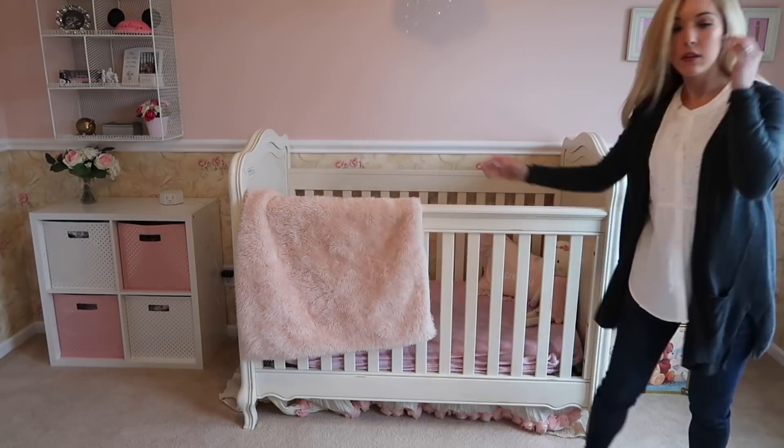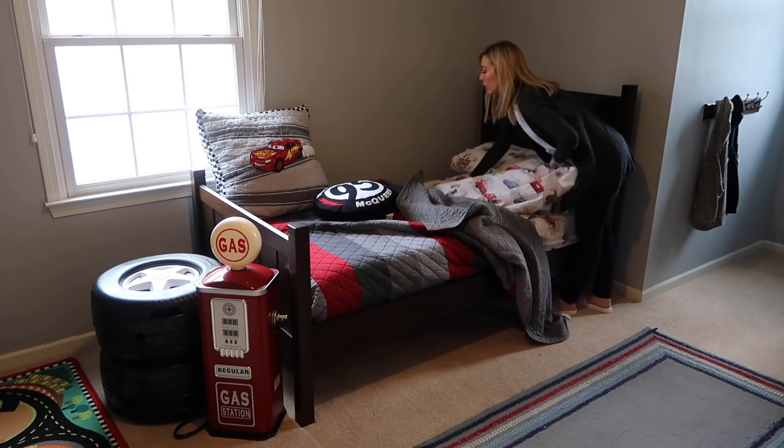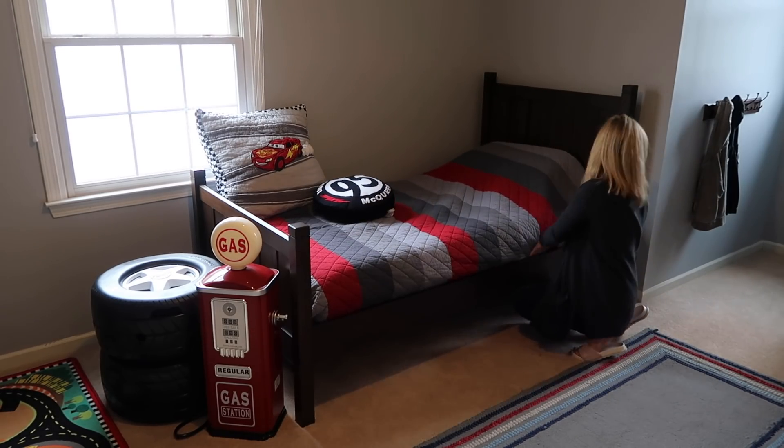Thank you so much to JC Penney for sponsoring today's video. I'm really excited to share some Mother's Day gift ideas later on in this video. First thing on my daily cleaning routine is making the beds.